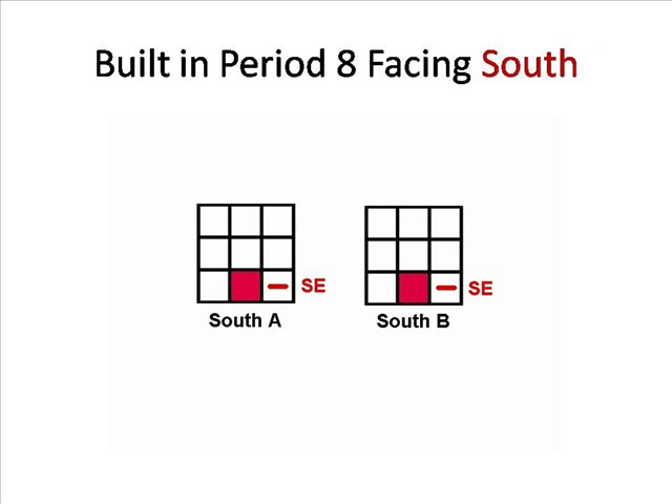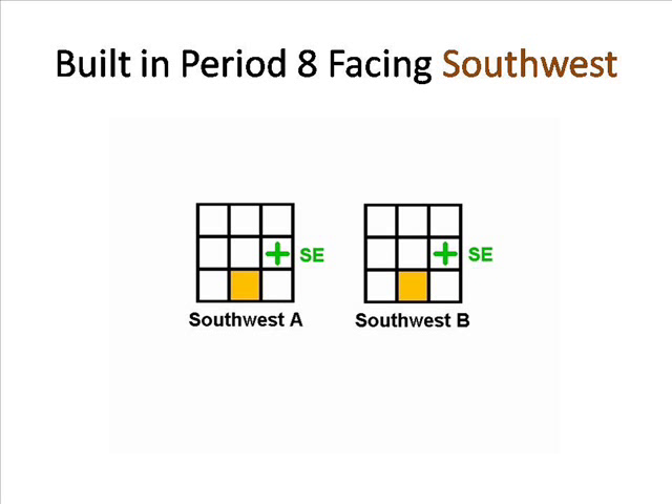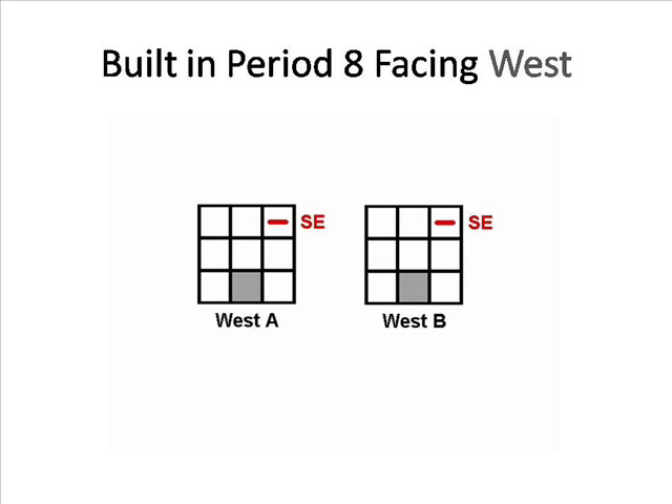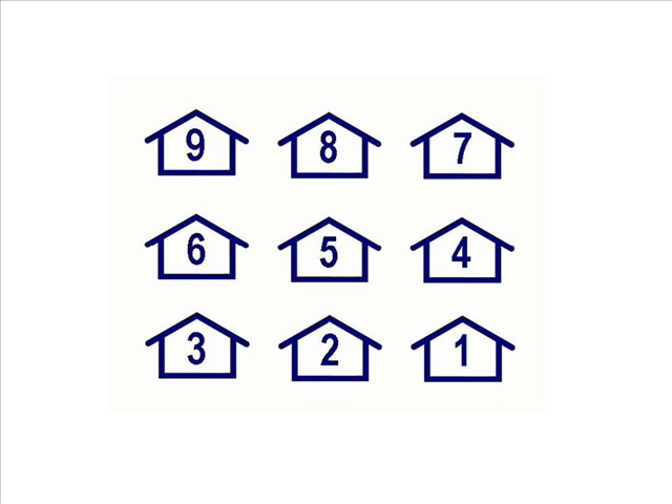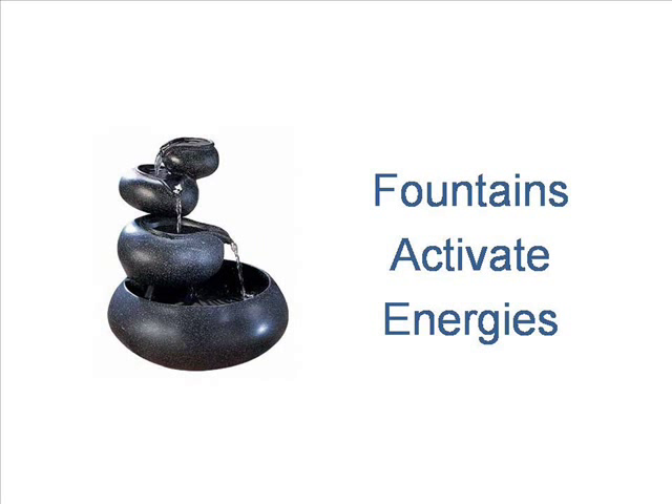South A and B have negative patterns in the southeast. Southwest A and B have positive patterns in the southeast. West A and B have negative patterns in the southeast. And northwest A and B have positive patterns in the southeast. Those are just the homes and offices built during period eight. Buildings constructed in other periods will have different flying star natal charts of energy patterns. Fountains activate those energies, so it's a good idea to look at what a fountain will be activating before you use one.